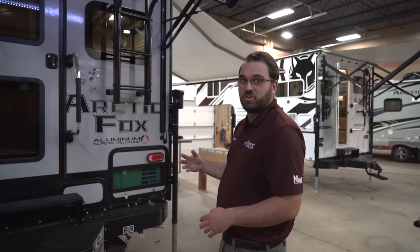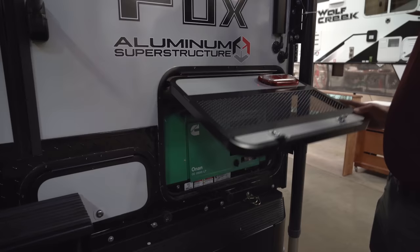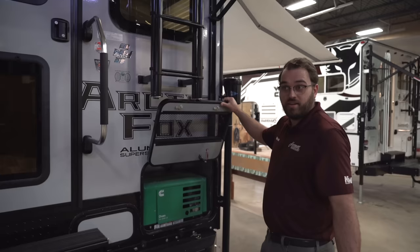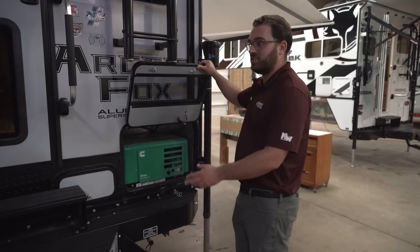They'll have slide-outs — the Wolf Creeks don't come with slide-outs. Walking around the outside, this one's got quite a few factory options. One of the big ones is going to be the onboard propane generator — the Onan Cummins 2500i. It is the newer inverter-style generator, so these are a lot quieter than the older Onans, and they still work just as well.